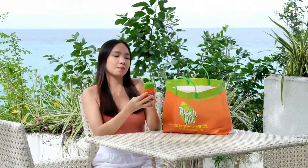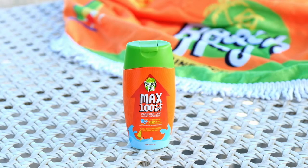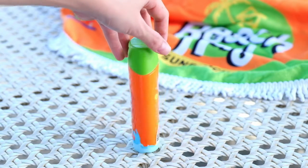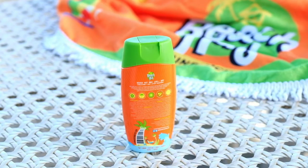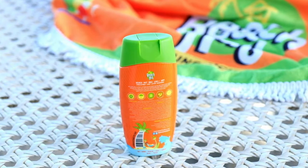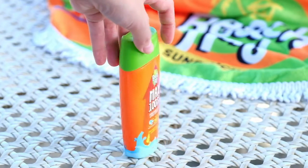First up is the Beach Hut Max 100++ SPF. We hate icky, sticky lotions — we're sure you do too. That's why there's Beach Hut Max 100++ SPF with micronized zinc oxide technology. It's packed with high SPF yet feels crazy light on skin. Now that's maximum protection, maximum fun.